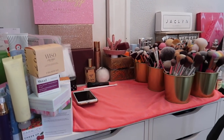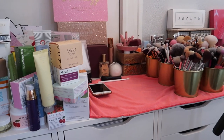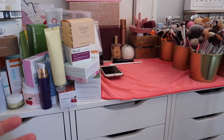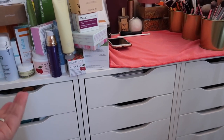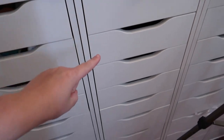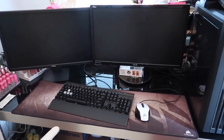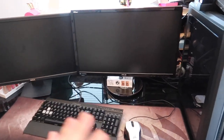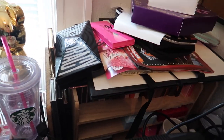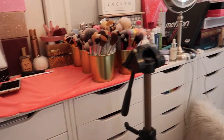Hey everybody, it's Paige and today's video is my eyeshadow palette collection plus declutter video. This isn't going to be a video where I declutter 75% of my collection — that's just not going to happen — but I do want to go through all of my palettes, declutter quite a bit, and show you everything I have. I have all of my eyeshadow palettes in this Alex 9-drawer unit, plus a few over here and some back here in an organizer.